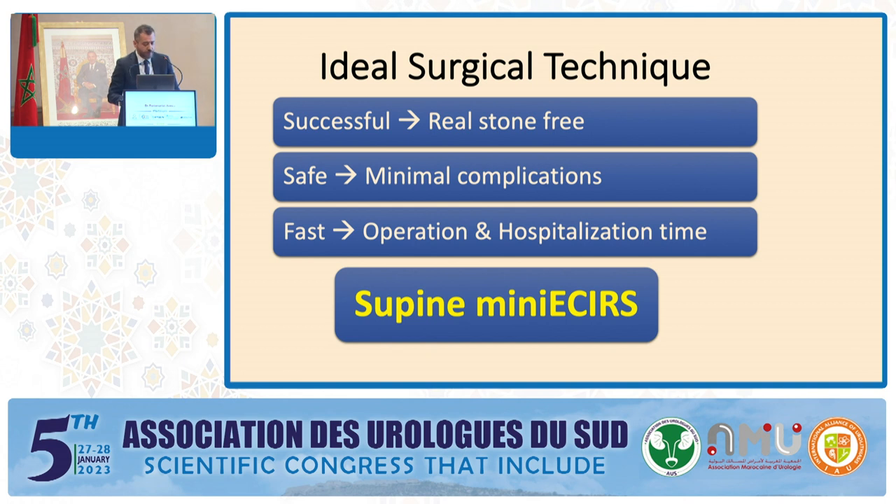In conclusion, the ideal surgical technique for stone disease should provide real stone-free status with minimal complications, minimal parenchymal trauma, and minimum operation time. Performing ECIRS in supine position, especially with miniaturized tracts, gives us all of these opportunities.